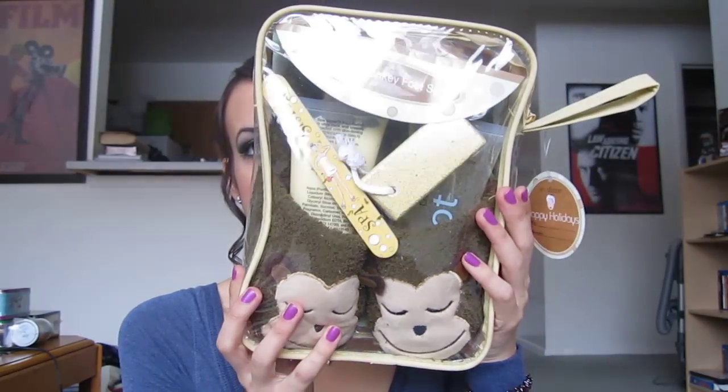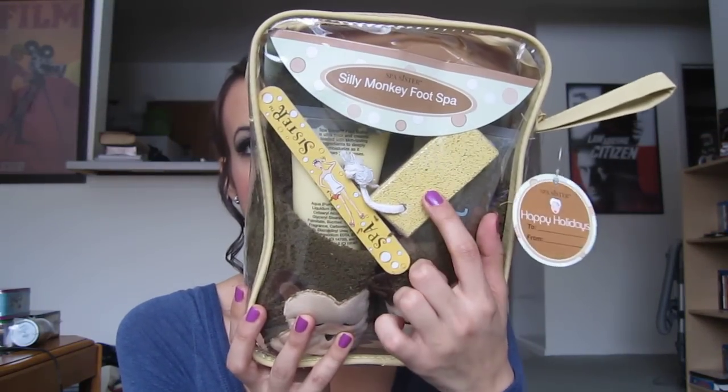So the next thing that she got me is this really, really beautiful silly monkey foot spa. It has a nail filer, foot pumice, and I'll just pull it all out and show you guys. She got this at our work because she works with me — she got everything at work. I had gotten her the same thing but in a different scent and a different animal, which is really weird, I know.